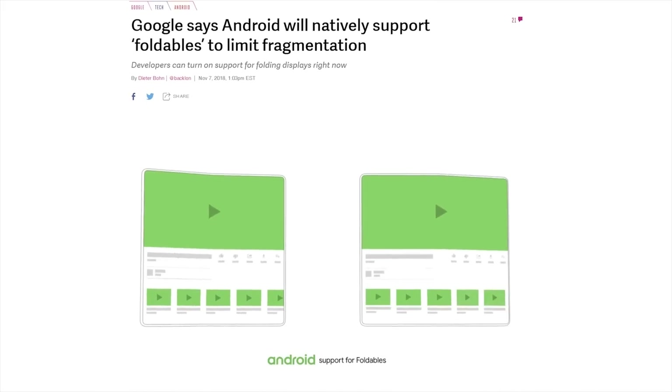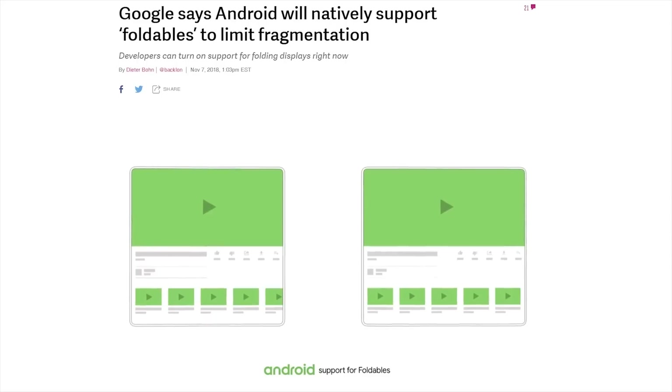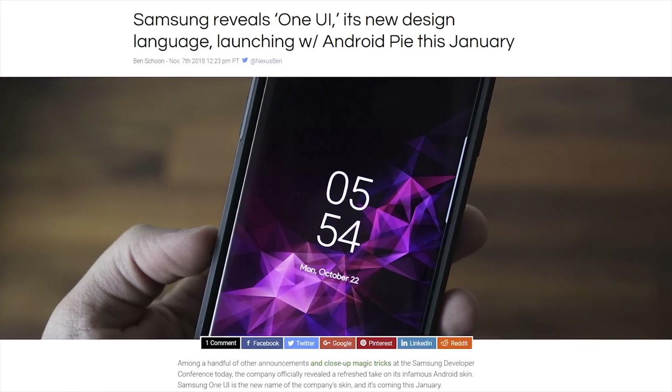Samsung and Google are apparently working together on Android updates that will accommodate what Google has dubbed 'foldables.' Samsung also demoed big changes it's making to its custom Android skin called One UI, which should make operation easier on folding and big-screen phones.